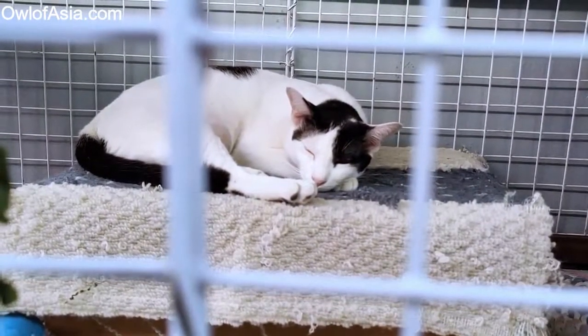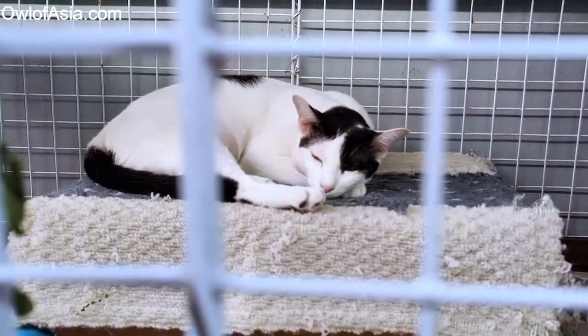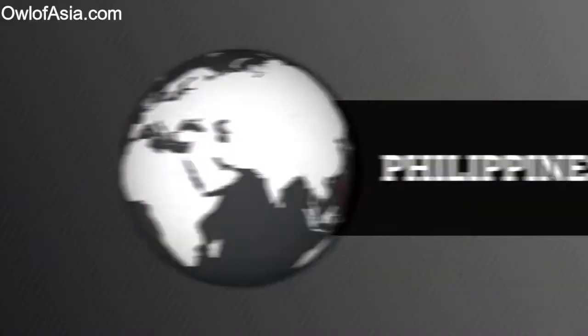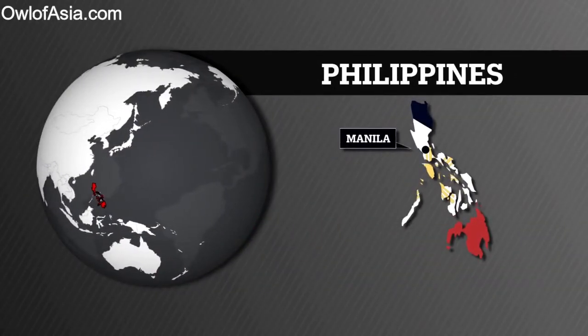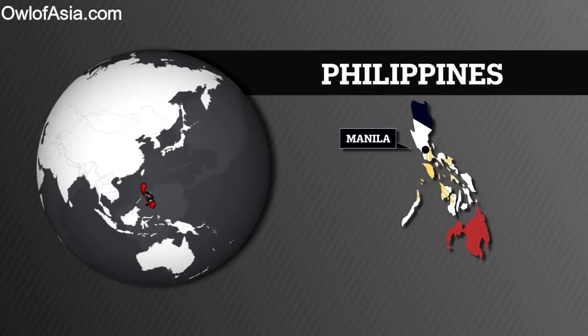Today we will be addressing how to travel with your pets to the Philippines, and if you are in the Philippines presently, how to travel around the country with your pet. A subject like this always carries with it many questions, and I will do my best to answer all questions, but I have linked to all the relevant sources of information that you will need in the description for those who are looking for more information.